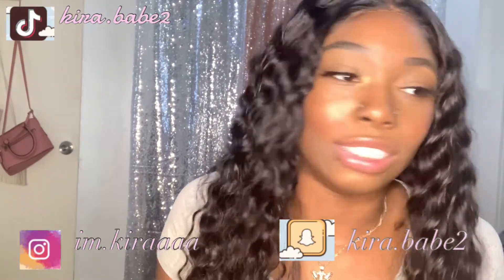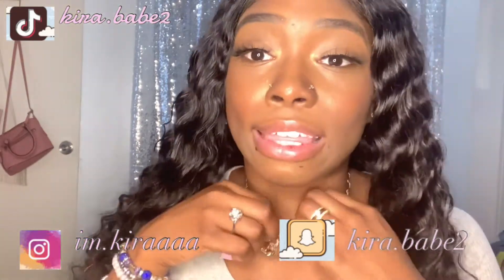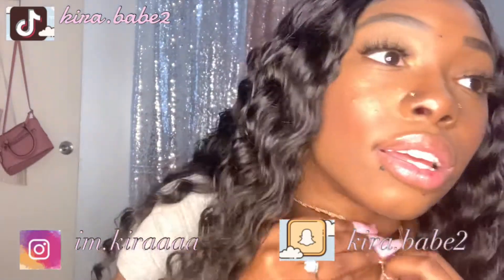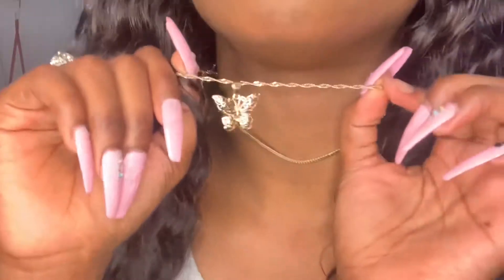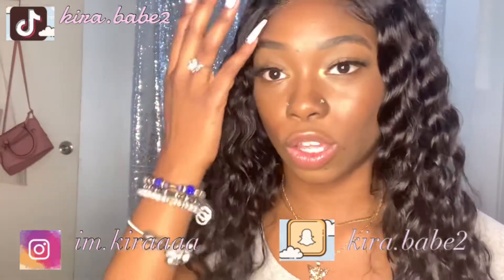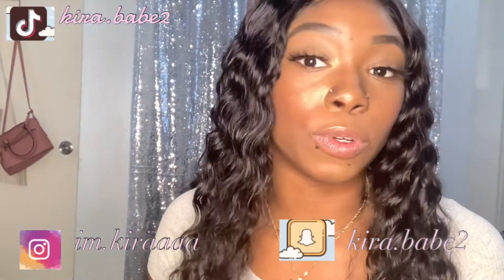I'm gonna give you a review and a try-on haul and show you what I got. Starting off with this — sorry, it keeps getting tangled — I'm just getting it untangled as best as I can. This is like a simple everyday necklace with a butterfly, it's a two-layered necklace and it's really cute. I wear it every day — as you can see I like to wear my jewelry.